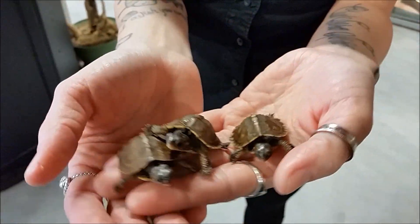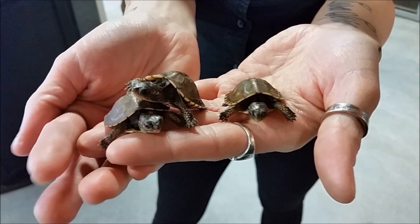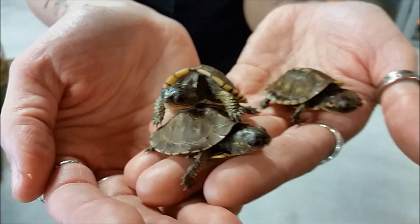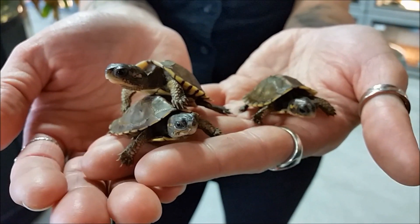They don't get very big — around five inches, a little over that, but not too huge, still a manageable size. These guys don't require full water like a red-eared slider, but they do require a little bit of water — mostly land though.